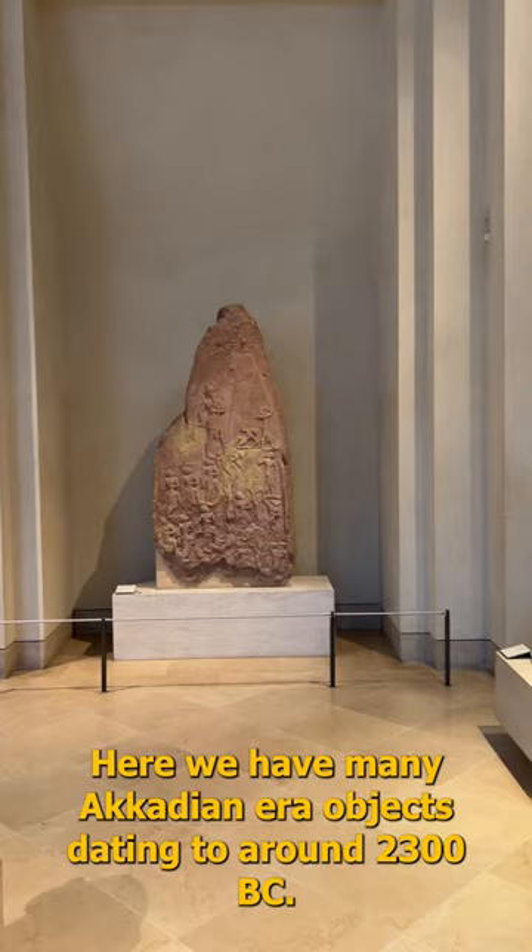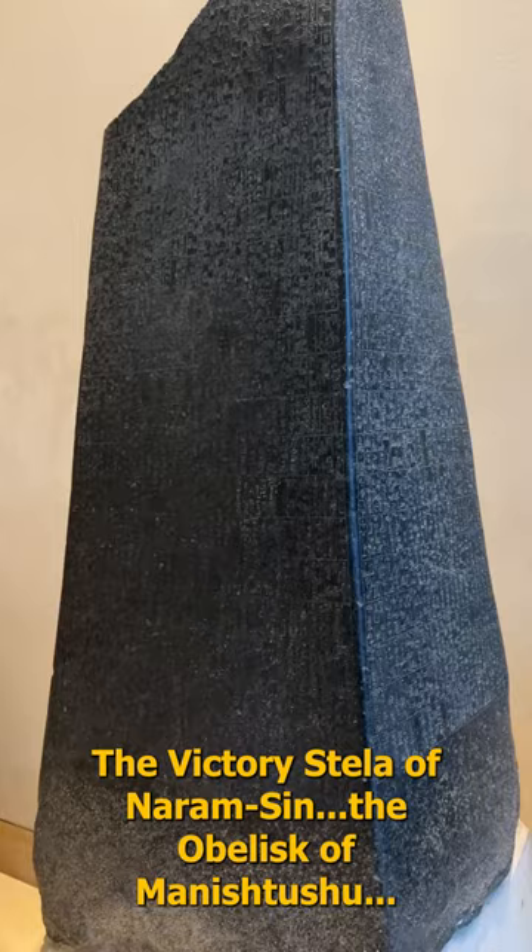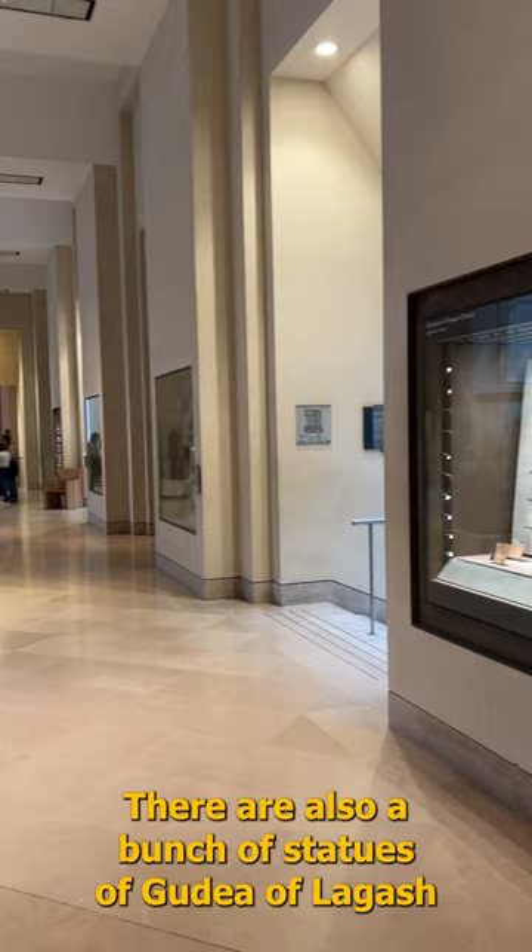Here we have many Akkadian-era objects dating to around 2300 BC: the Victory Stele of Naram-Sin, the Obelisk of Manishtushu, and there are also a bunch of statues of Gudea of Lagash from a century or two later.